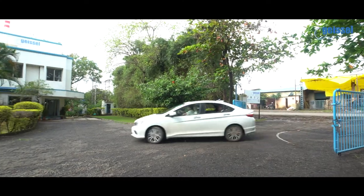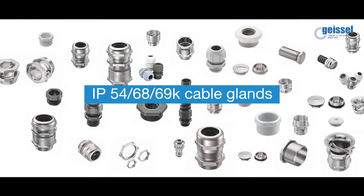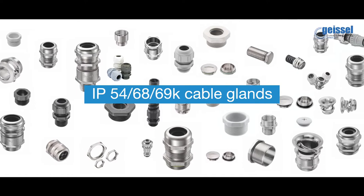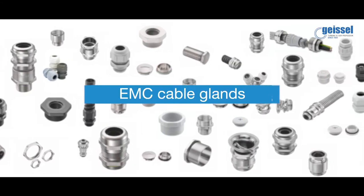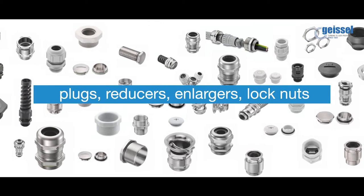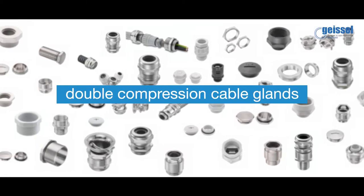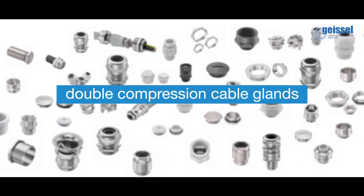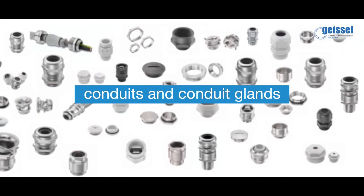Geisel India manufactures and supplies a wide range of products including IP54, 68, 69K cable glands, EMC cable glands, plugs, reducers, enlargers, lock nuts, etc.